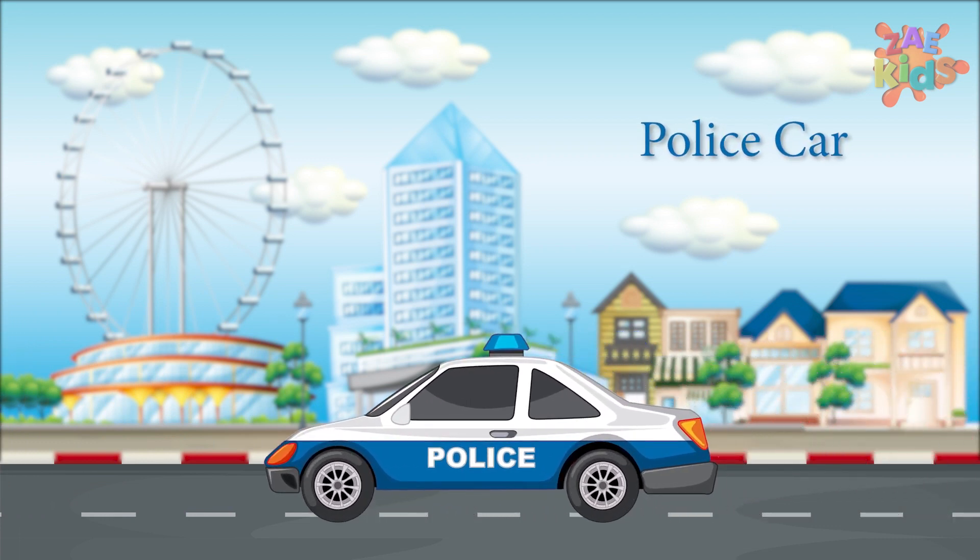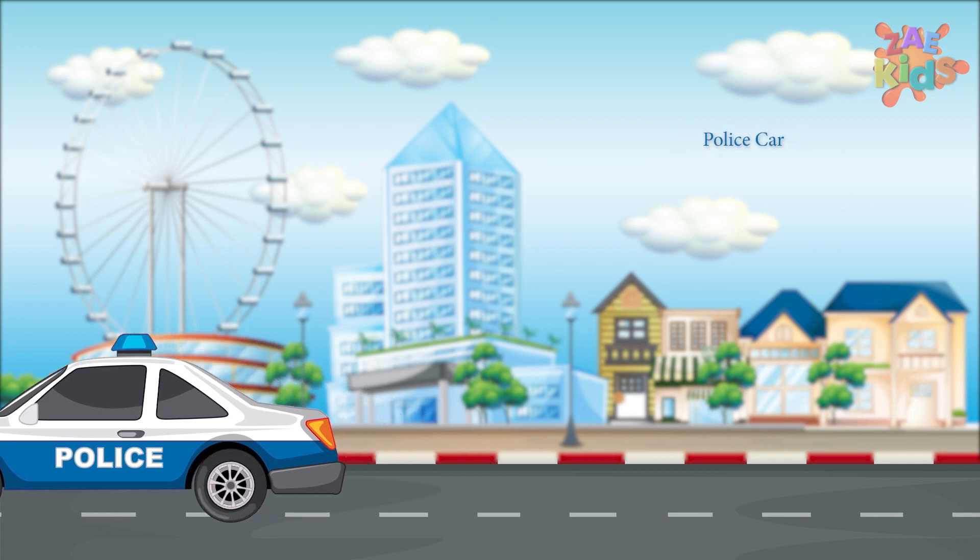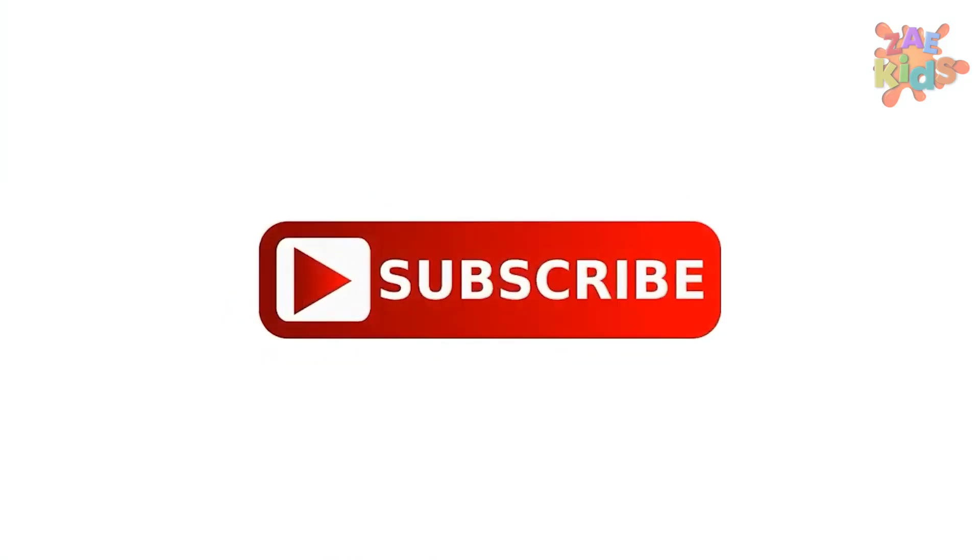This is a police car. You know why the police has been called? You guessed it right, children. This is a transportation used during patrols to enable them to respond to incidents. Hope you liked the video.